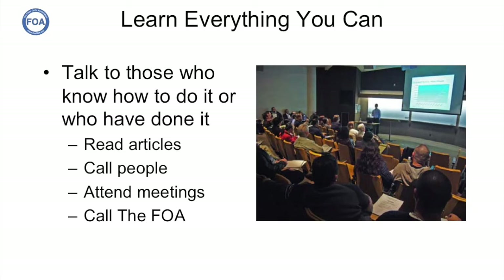We pointed out that the first thing you need to do is to learn everything you can about the project and what others have done in similar projects. You need to read articles, call people, and attend meetings. And of course, we here at the FOA are happy to talk with you. So that's what Greg did. He found others in the Southeast who had done it, talked to them, and learned from them — including learning from their mistakes so hopefully he wouldn't repeat them, though of course he'd make mistakes of his own.